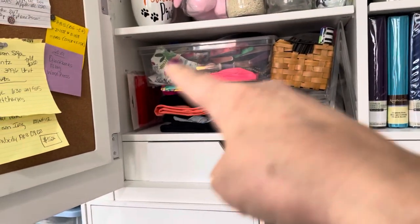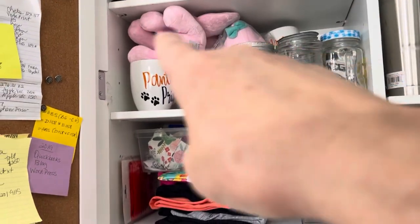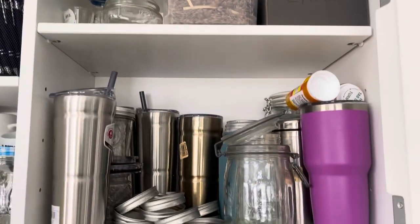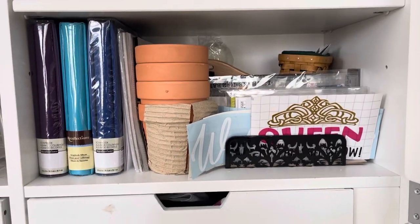These are projects I'm working on right now — the baby elephants and the vinyl cups that I make. Just some boxes that hold the extras. Tumblers. And a scrapbooking project I'm making.